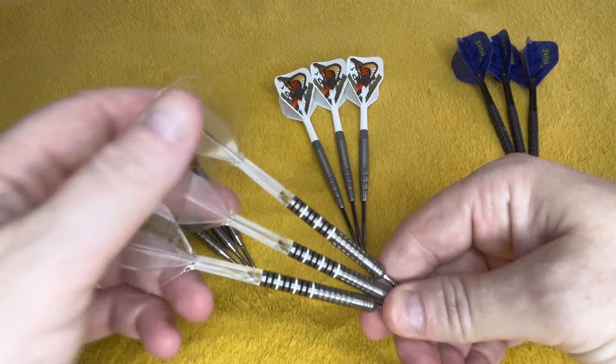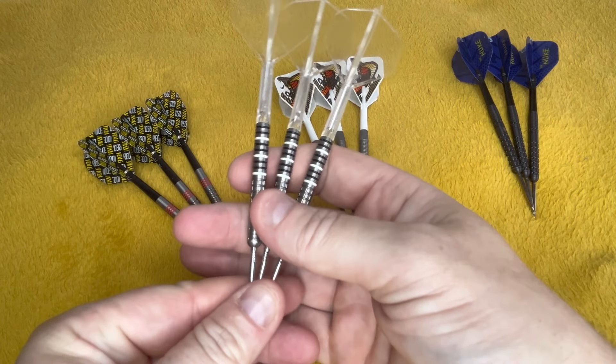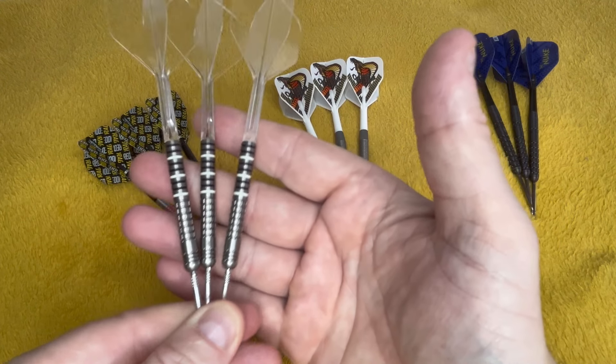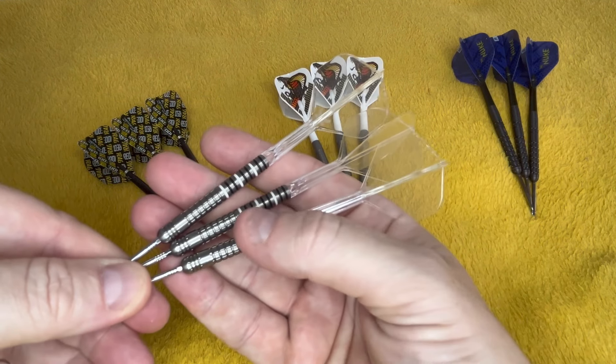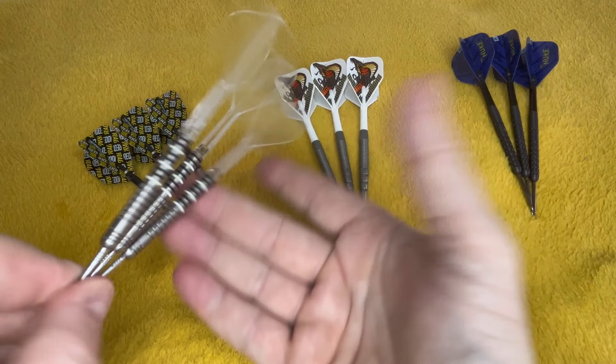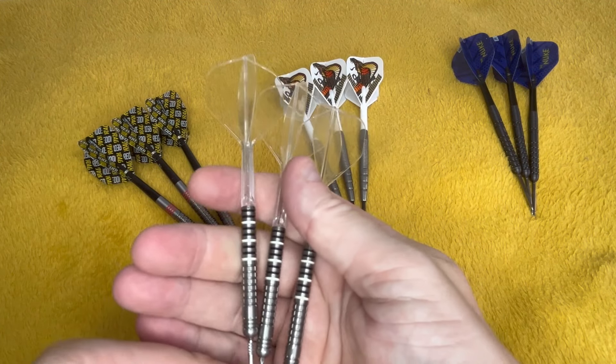And I think these Dobies — so I've got two sets of the Dobies, two sets of the Littlers. And these are really nice to throw as well. But that is it.